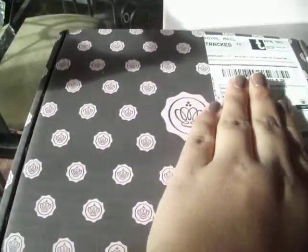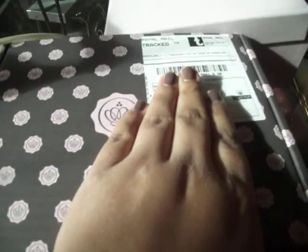It comes in a box - let me just cover up my address and stuff. It comes in this box, which is quite cute. I'm a bit too excited because this is my first ever GlossyBox.